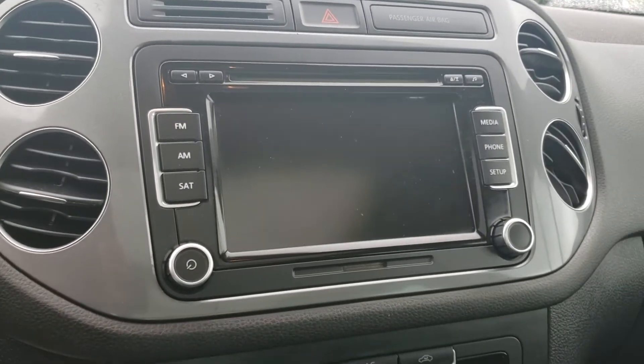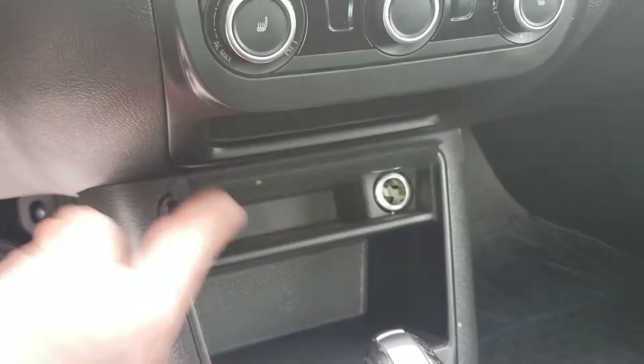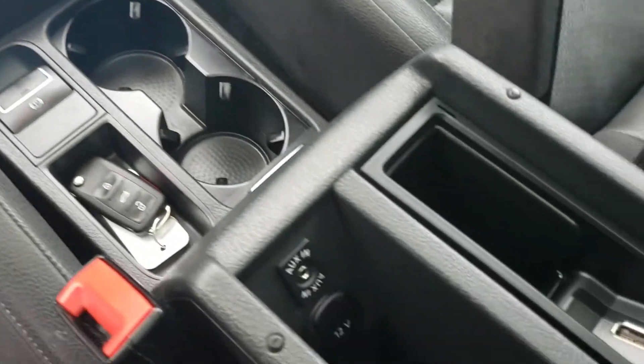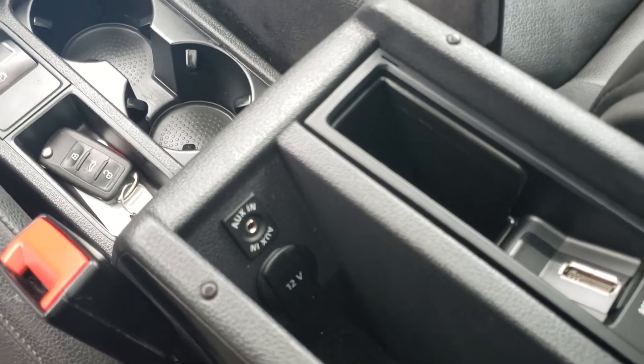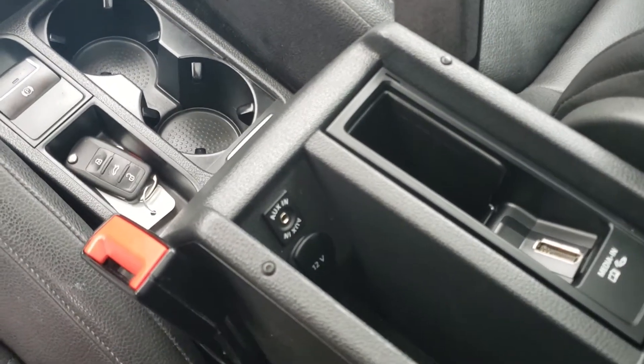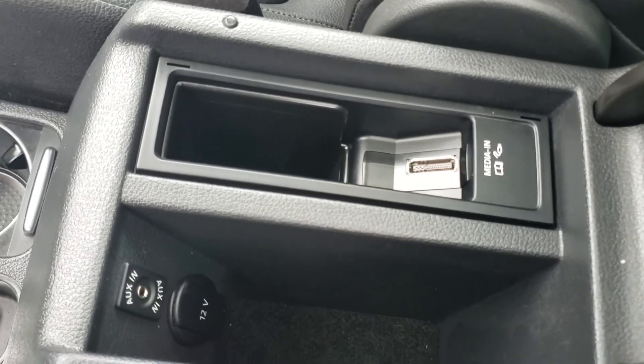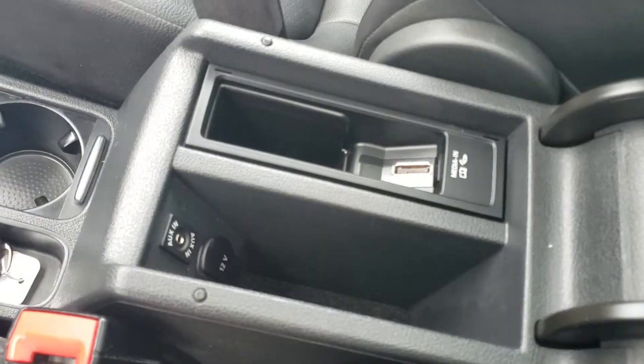There are phone pairing capabilities. Flip this up and you have a 12-volt charge port. Inside the console you have an auxiliary port, another 12-volt charge port, as well as device-specific plugs that connect to the media port.